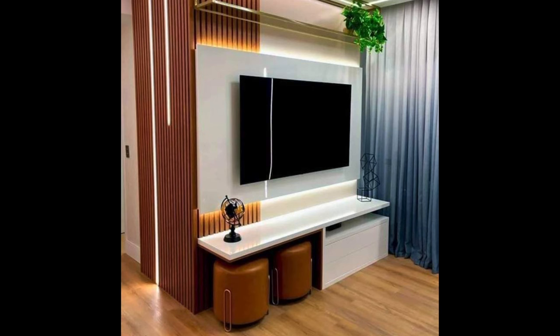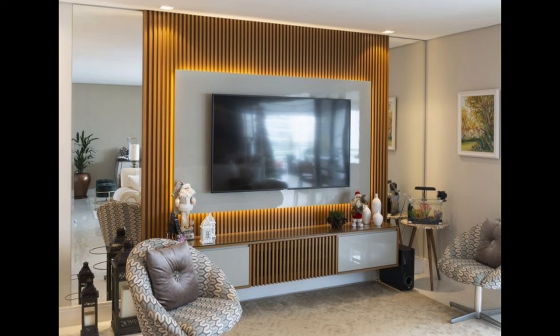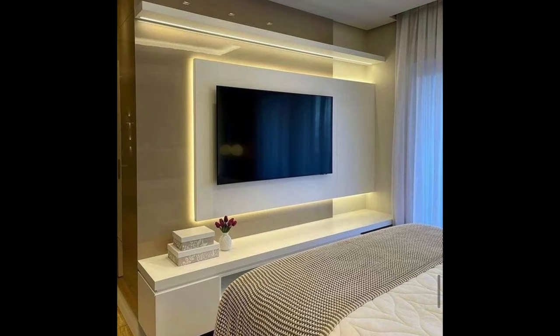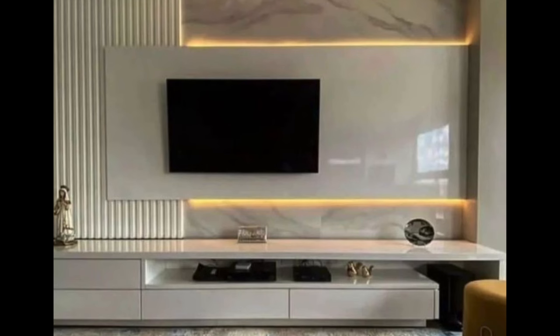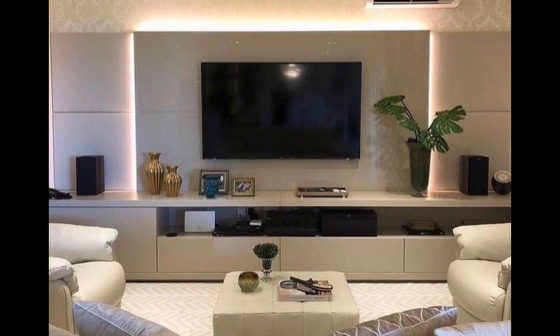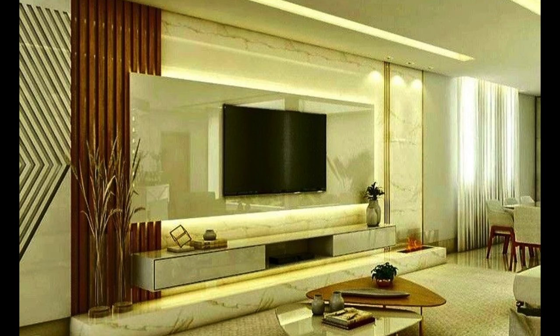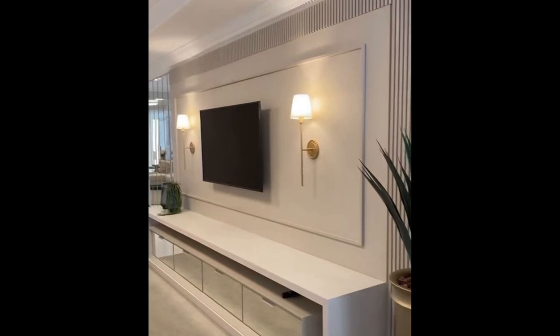Quality and durability. Invest in a TV unit that is built to last, with high-quality materials and craftsmanship that can ensure durability and longevity. Solid wood, metal and tempered glass are popular choices for modern TV units, offering both strength and style. Look for units with sturdy construction and reinforced joints to withstand the weight of your television and other belongings. Consider the warranty and return policy when making your purchase to ensure peace of mind and satisfaction with your investment.